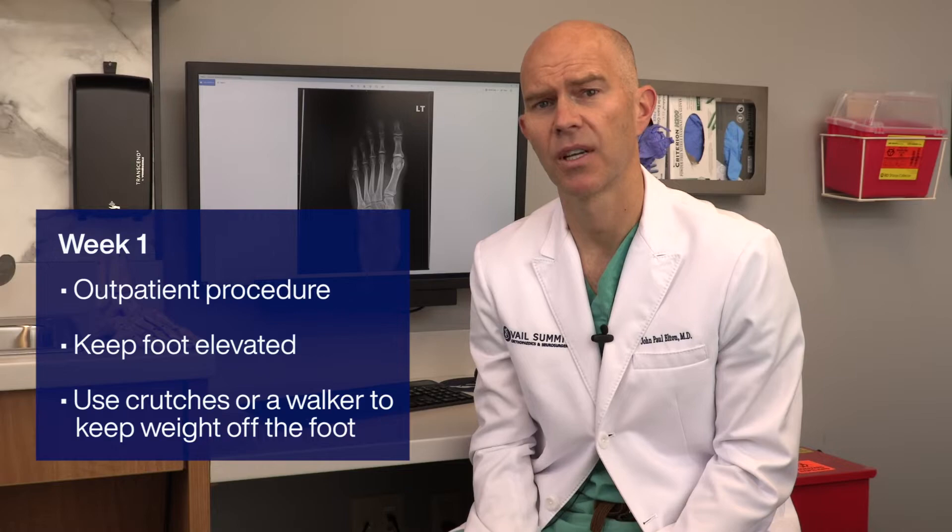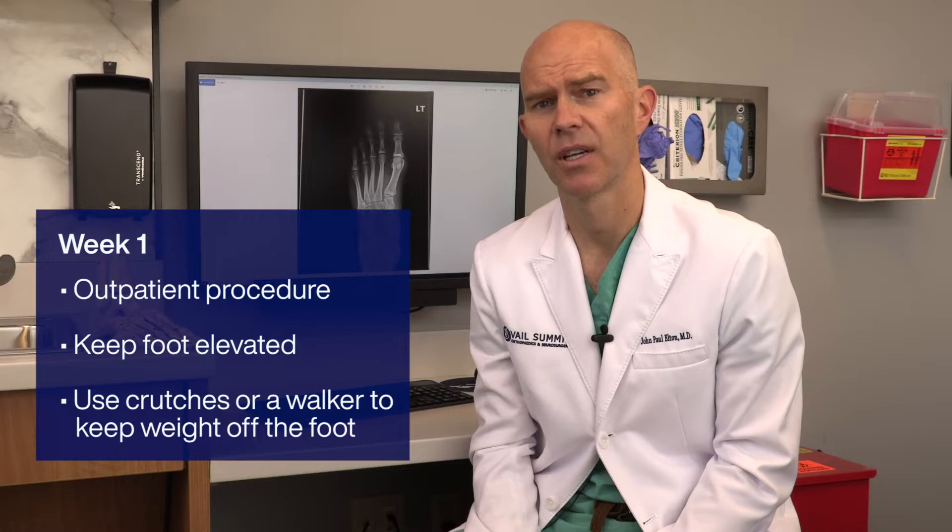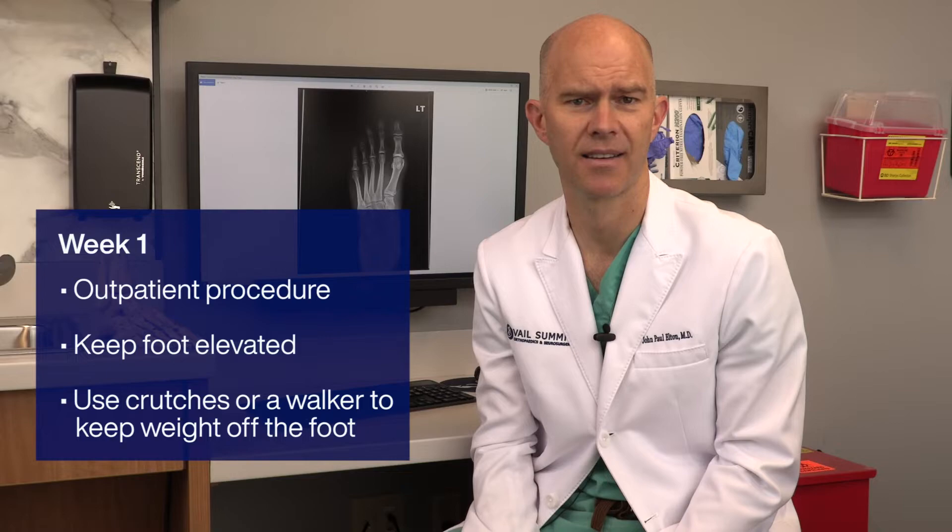Something like that to keep the pressure off of the foot, and then we'll gradually allow you to put more pressure on the foot after several days once your incisions are healed up. For most people the surgery is an outpatient procedure where you can go home the same day, and then you basically spend a couple of days just relaxing on the sofa or in bed keeping your foot elevated.